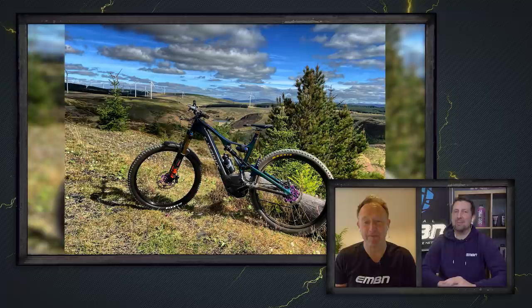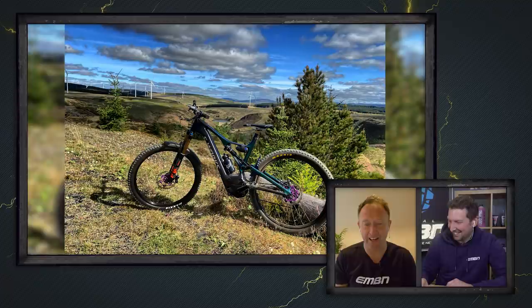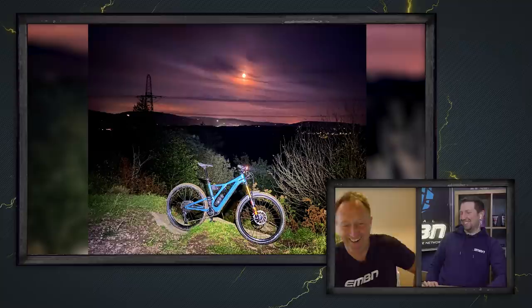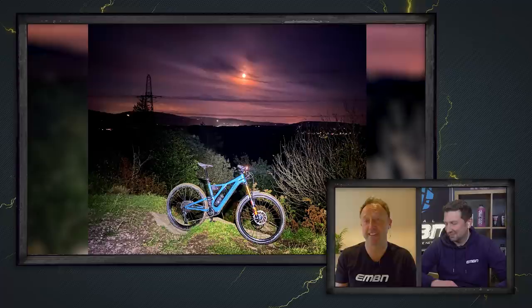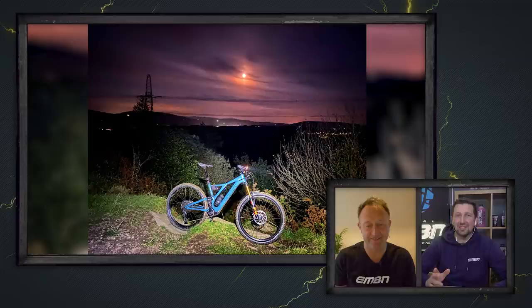Then Gareth out on his Levo in Merthyr, South Wales — it's an S-Works doing the Big Valley loop to test range. Super nice. Another South Wales entry: Gareth's Levo SL on a night ride, laps of the local, moon in the background, bike lit up. The bike looks a bit overexposed with the lights, but it's a nice shot. Then Ed with his Trek Rail in Risca — prime e-mountain bike territory but a bit far away — nice shot.